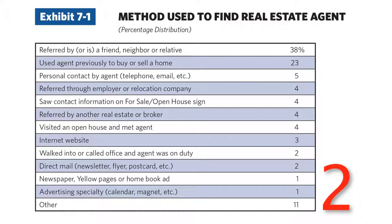Number 2: the method used to find a real estate agent for selling a home. 80% was face-to-face or voice-to-voice contact. For sellers, only 3% came from online sources. This is one of the only online stats that came down from the previous year.